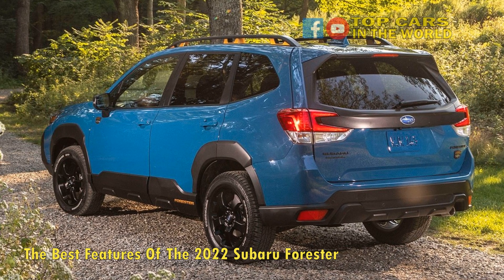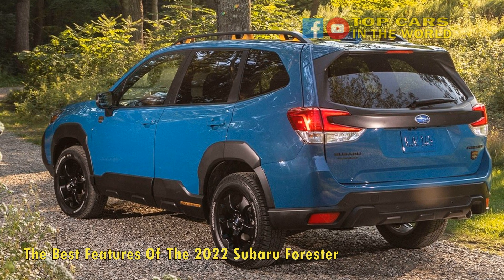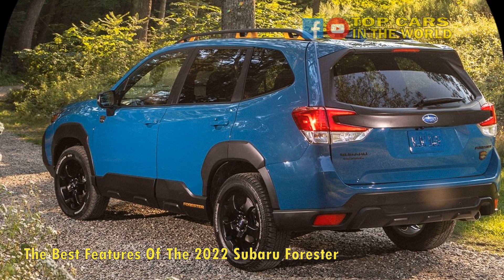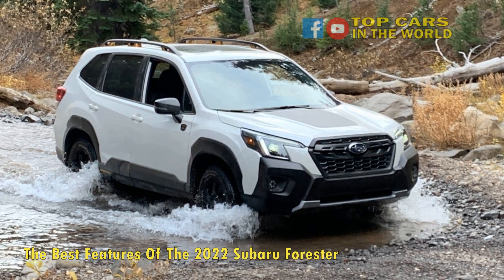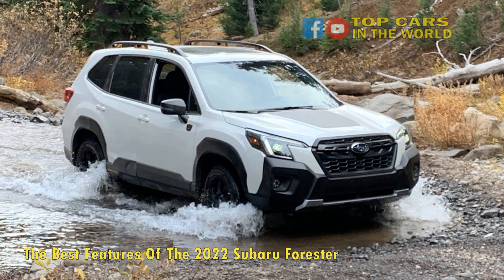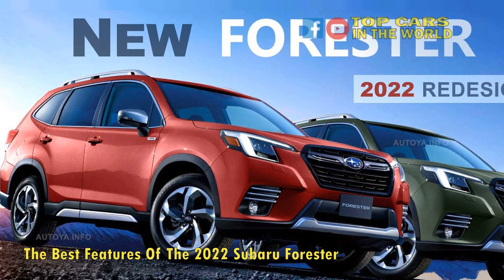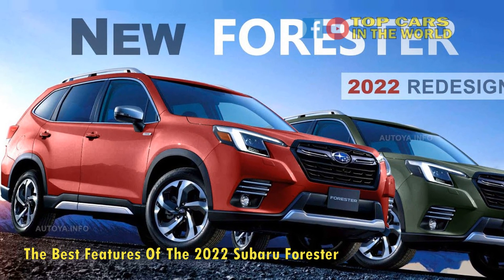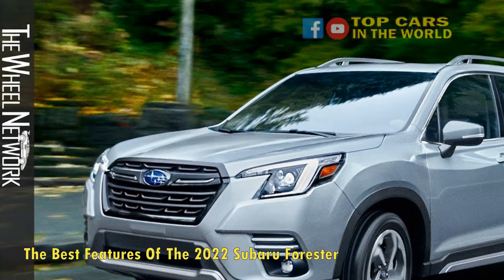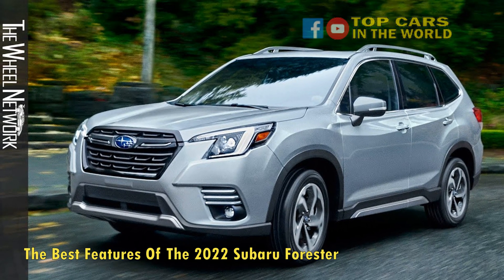Before looking at the Sport trim of the Forester, let's break down the model as a whole. The base trim provides a range of entry-level key features that are also present in the more expensive options such as the Premium, Sport, and Limited models. These features include driver assist technology, symmetrical all-wheel drive, Subaru Starlink multimedia that comes with Android Auto and Apple CarPlay integration, and LED steering responsive headlights along with a rear seat reminder system.